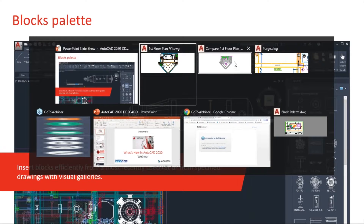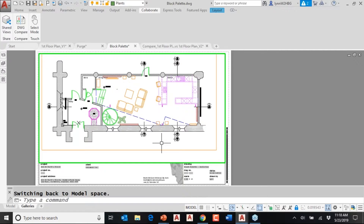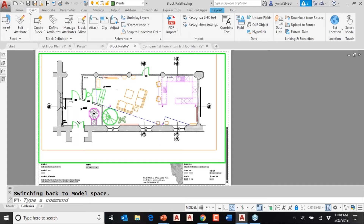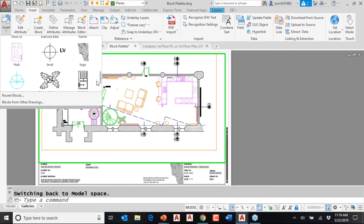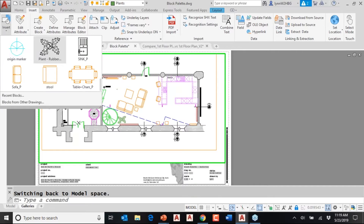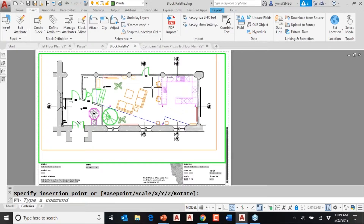Let's go back over and take a look. Here is the drawing we'll use for our blocks. I'm going to go to the Insert tab on the ribbon. Hopefully you've been using these galleries — you can click on Insert and take advantage of them. For example, if you want to bring a plant in, you can just drag and drop. Looking at the command line, you still have other options available like changing the base point, scale factor, and rotation.